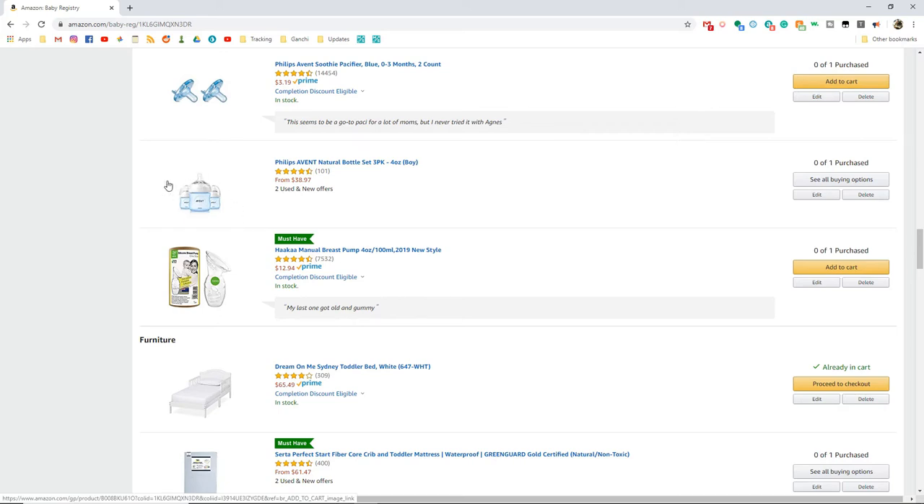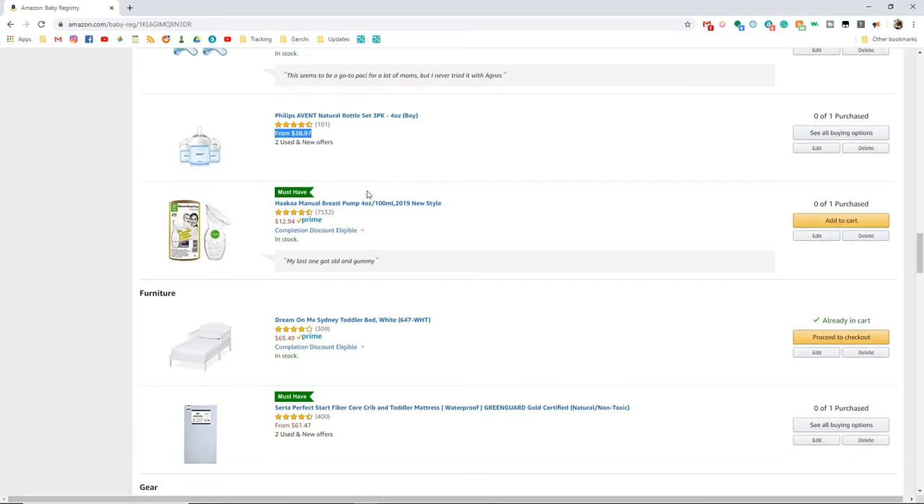We did use these Philips Avent bottles with Agnes and they worked great. I just tossed a couple extra in here because I think we only have two, which is fine, but it would not be a bad idea to stock up. Though this isn't the price I would pay for a three-pack — it was not that expensive when I added it to the registry.